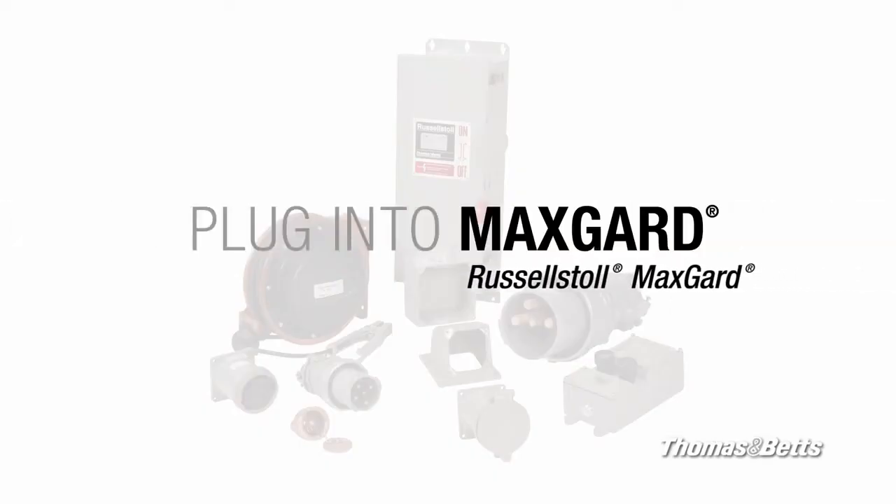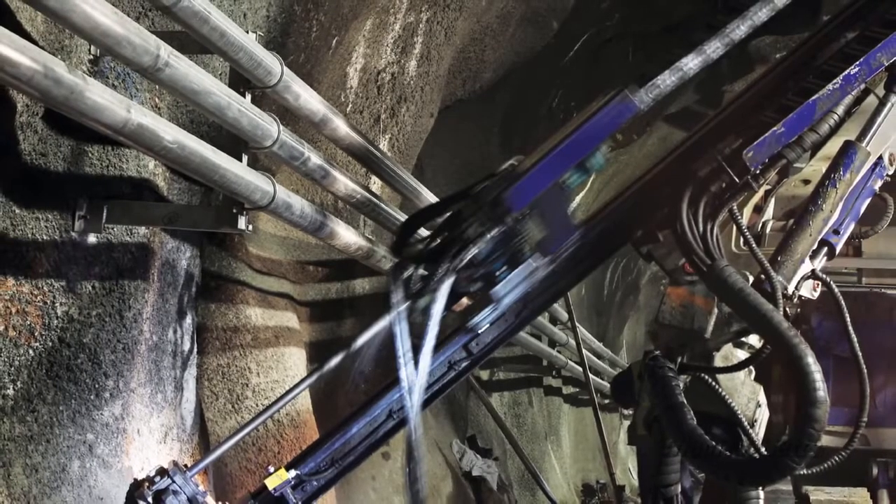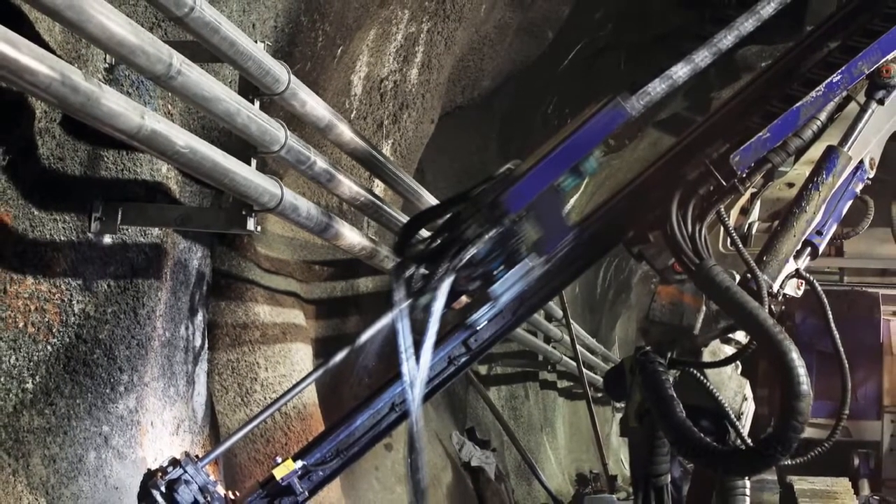Plug into MaxGuard — great for heavy industrial environments such as oil and gas, mining and heavy marine.